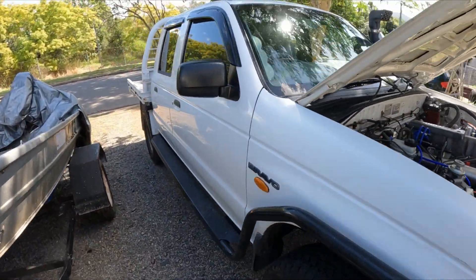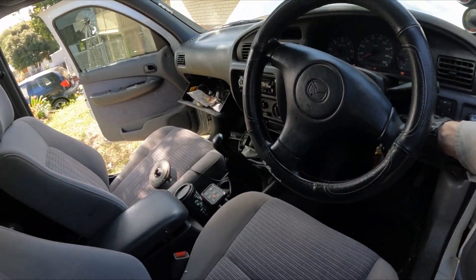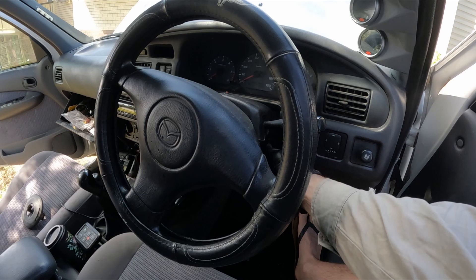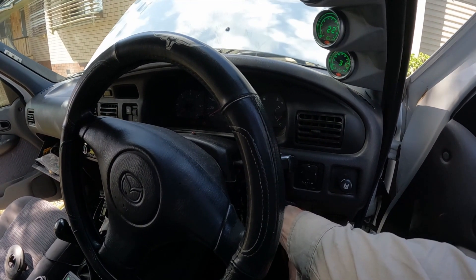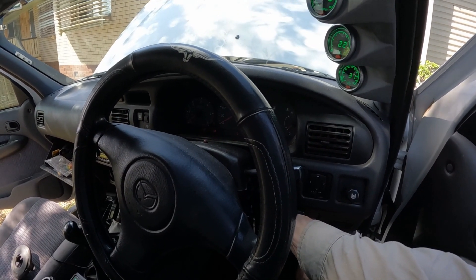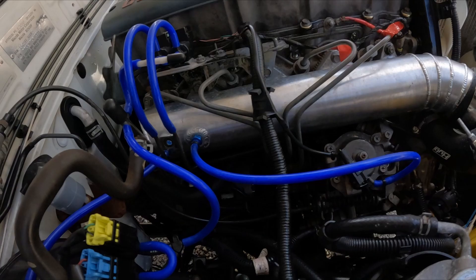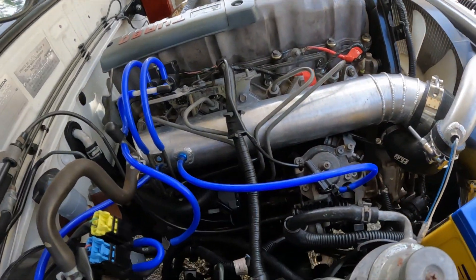We'll start it up and see what we get after changing the timing. The ute doesn't start here, so we'll troubleshoot that quickly. No start at all — not a good sign after just doing an adjustment. Let's see if anything's noticeably unplugged. Nothing obvious there, so we'll figure it out.